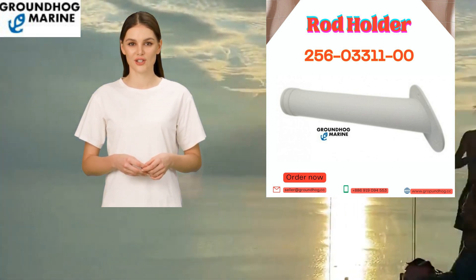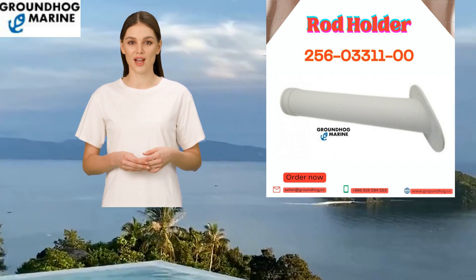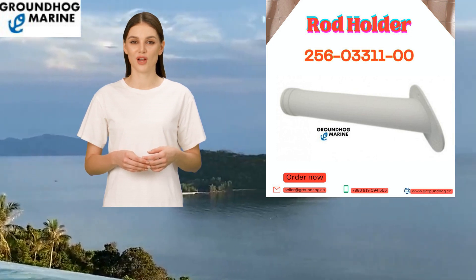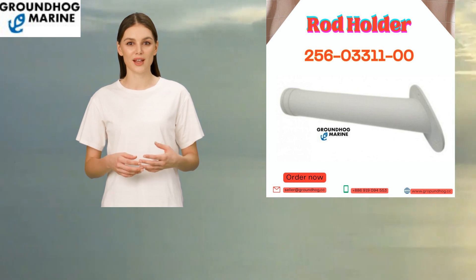The rod holder ensures a secure grip for your fishing rod, providing unparalleled comfort during long hours on the water. Crafted with utmost precision, this durable rod holder offers exceptional quality at a competitive price.